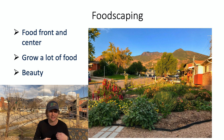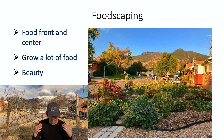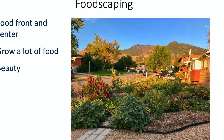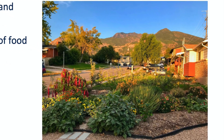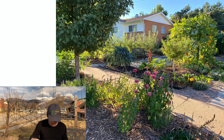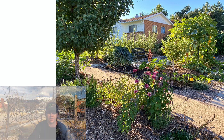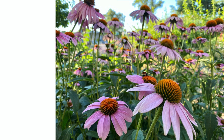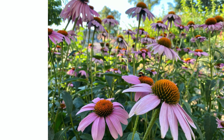Foodscaping is of course also about beauty. Sometimes people think that by growing food you have to sacrifice aesthetics, but that's absolutely not true. You can have the most stunning landscape and still produce a ton of food. Within foodscape design we also work in a lot of flowers — not only for beauty, but because they complement the food-bearing crops as companions, attracting beneficial insects like the native bee on these echinacea flowers.